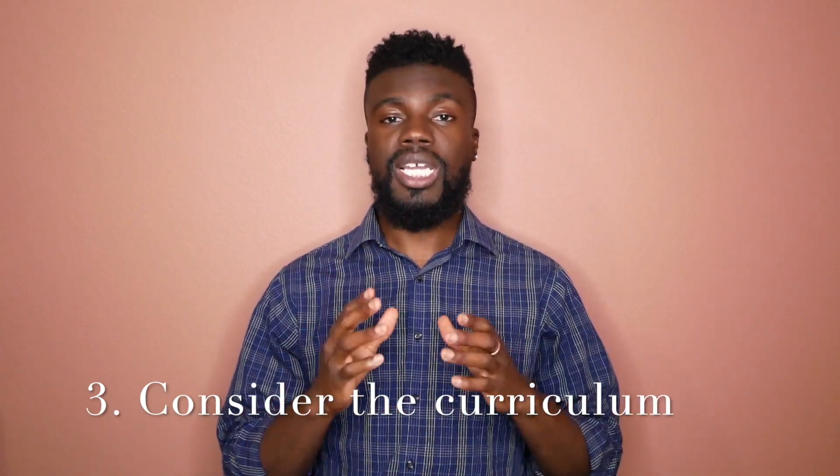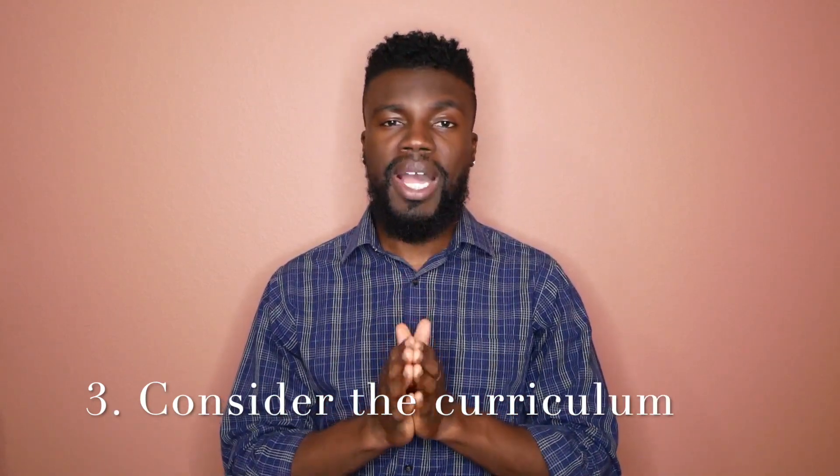Point number three when it comes to considering a Coding Boot Camp: you need to be very mindful of the curriculum — the languages and frameworks that they are actually teaching you. Make sure that you do your research and find a program that is teaching you the relevant technologies and tools for the job market or any industry that you are specifically interested in. When it comes to web development, on the front end, find a program that's teaching React.js. On the back end, find a program that is either teaching Node.js or Python and Django. Anything else outside of that, I don't really recommend.